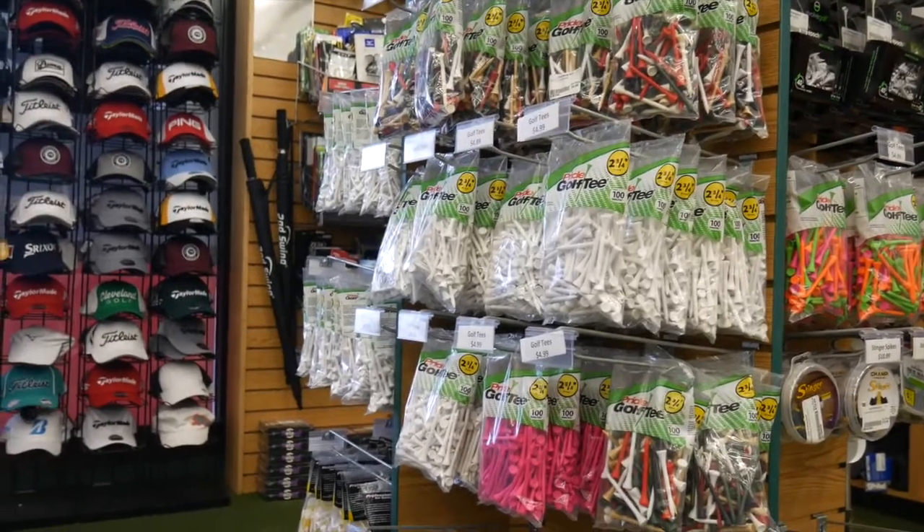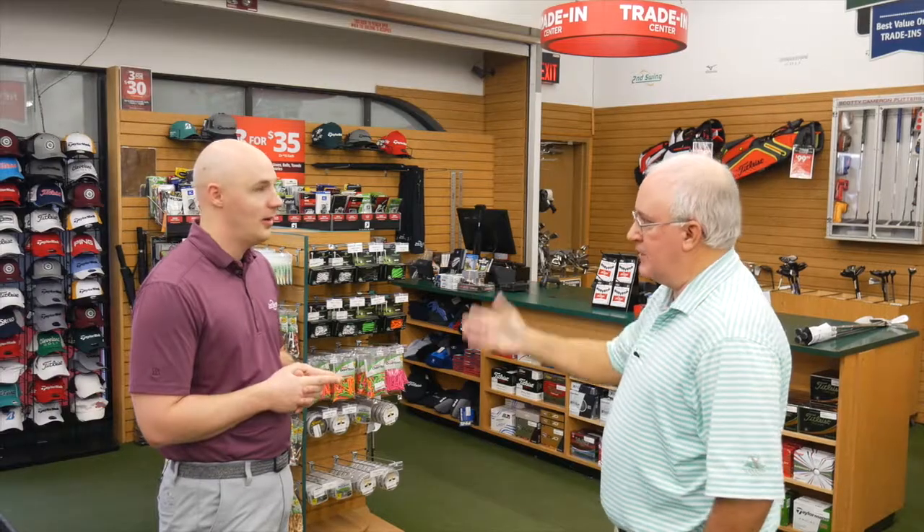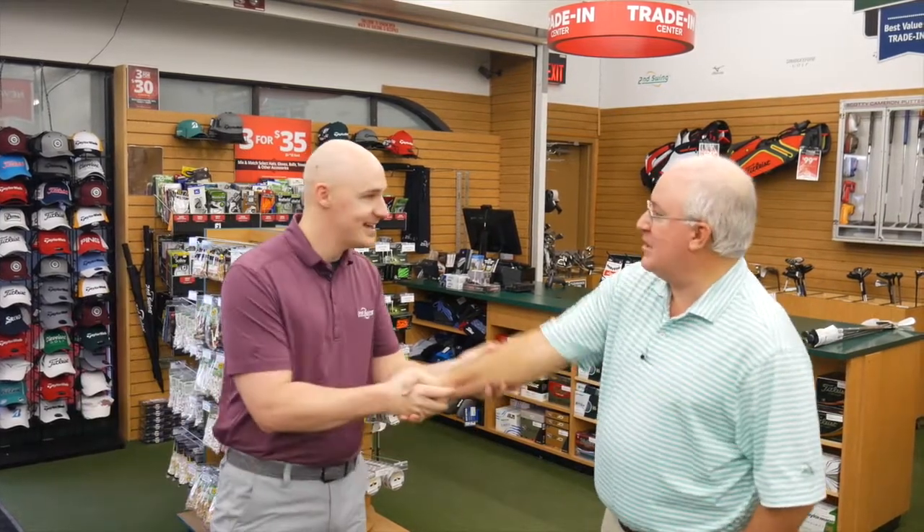Of course, we'll take care of you with the accessories you need as well — golf bags, balls, tees, gloves, hats. James, really appreciate you showing us around today. It's always fun to come in here and see everything that's available. Thanks again.